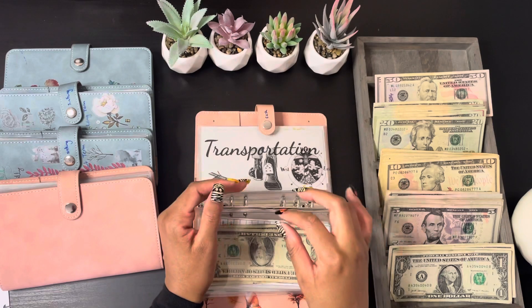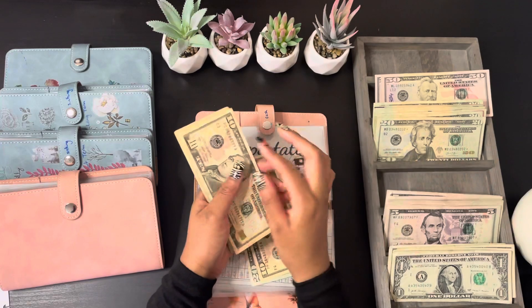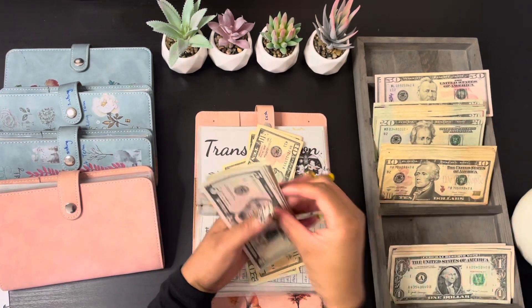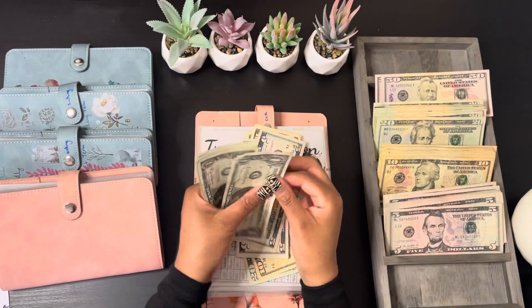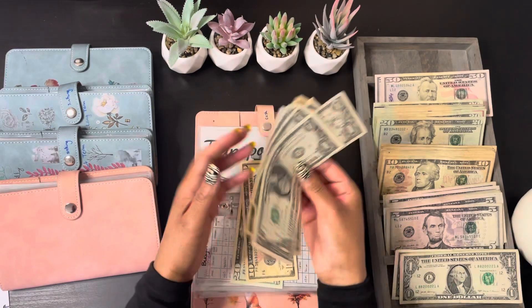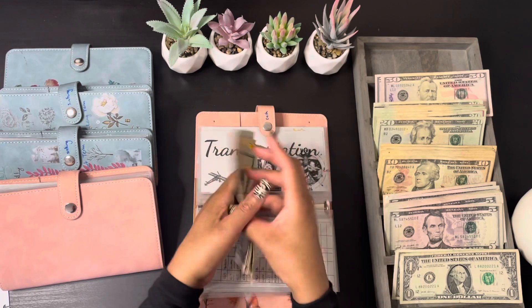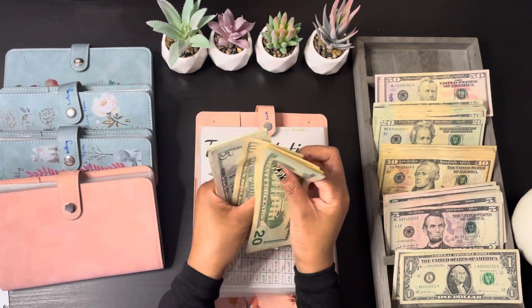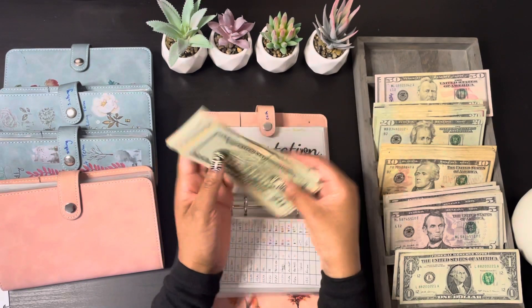My spending envelope is getting $45 for this paycheck, and I'll do that in small bills. And for my envelope I have $75.